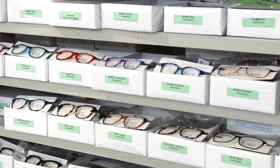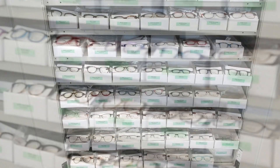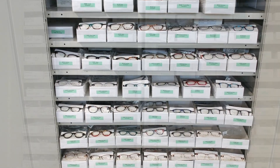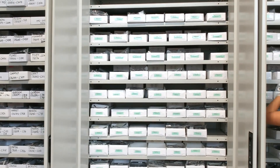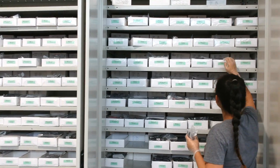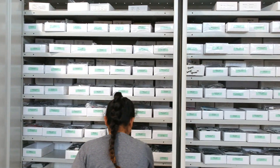With our vast selection of eyeglass frames, lenses and sunglasses, we also offer a large assortment of lens and frame package options. We are dedicated to helping independent eye care professionals provide the best optical solutions for their patients.